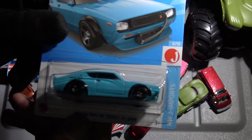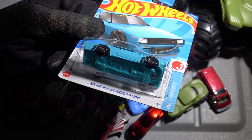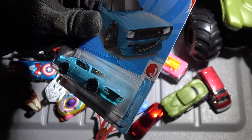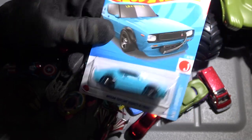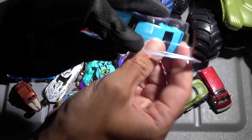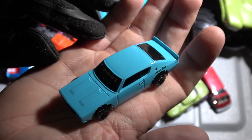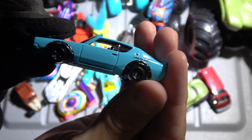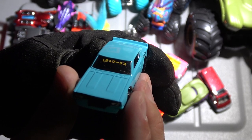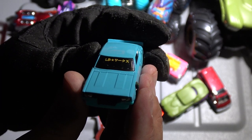Here's another Japanese import car. What does it say here? Nissan Skyline 2000 GT-R LBWK. I have no idea what that means, and I don't really care, to be totally honest with everybody. I will say this — this is a really, really cool car. Check out these tiny wheels. I really like the color. Does that say Hot Wheels in Japanese? If somebody can translate for me, that would be greatly appreciated.